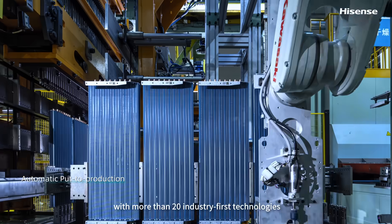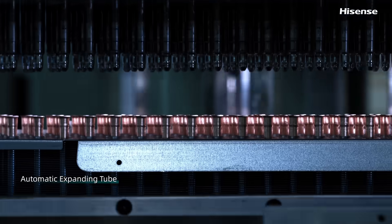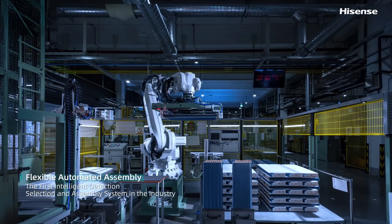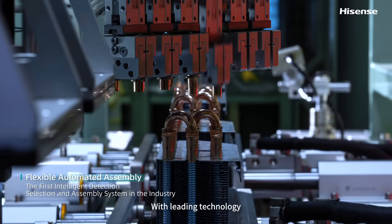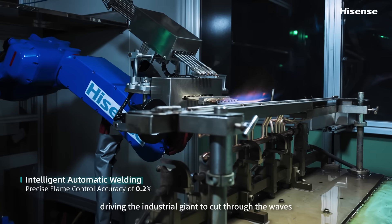With more than 20 industry-first technologies, here the future becomes the present at every moment. With leading technology driving the industrial giant to cut through the waves.